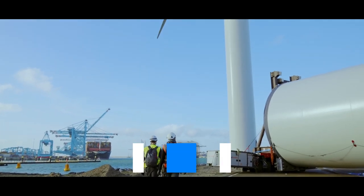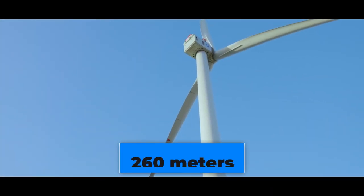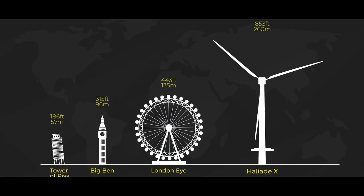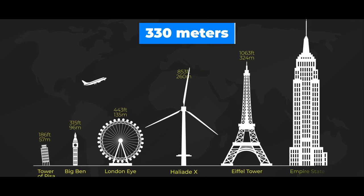The highest point of the wind turbine is 260 meters high, making it currently the biggest wind turbine in terms of total height. In comparison, the Eiffel Tower is 330 meters high.